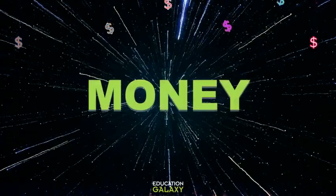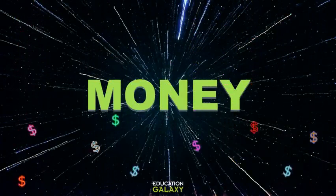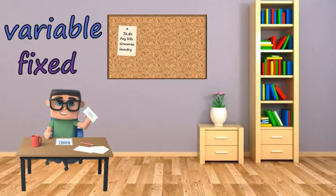Hey everybody, today we're talking about money! We're going to learn some new money terms today with the help of our friend Larry. Larry is paying his bills and working on his budget, and he wants to determine which of his expenses are variable and which are fixed.